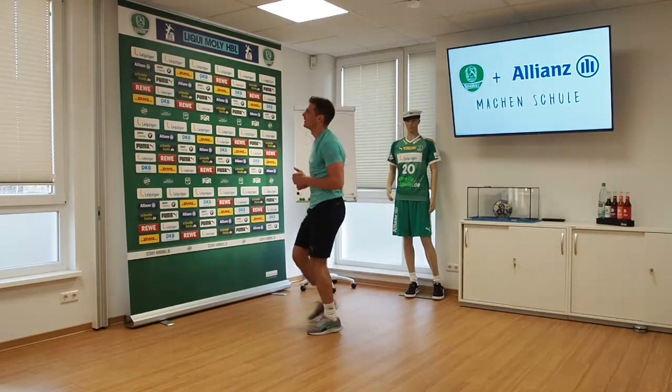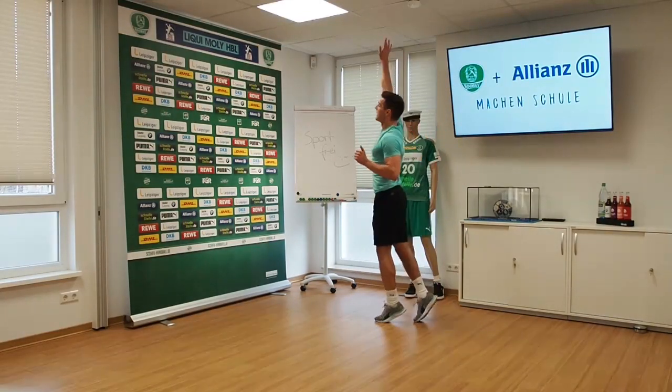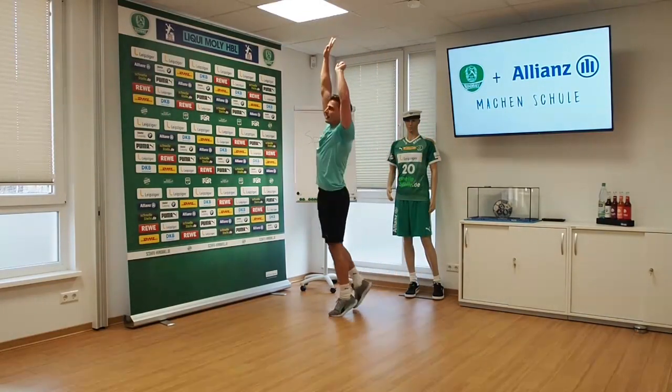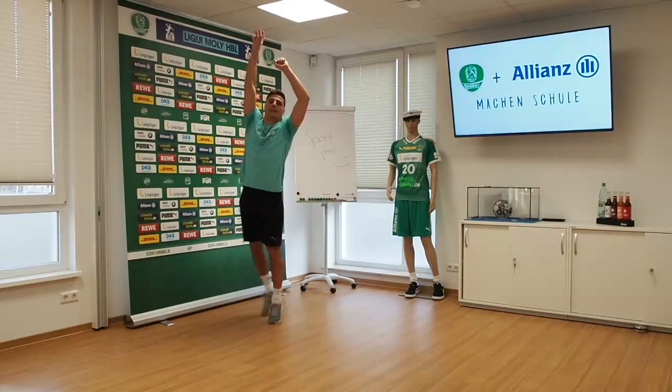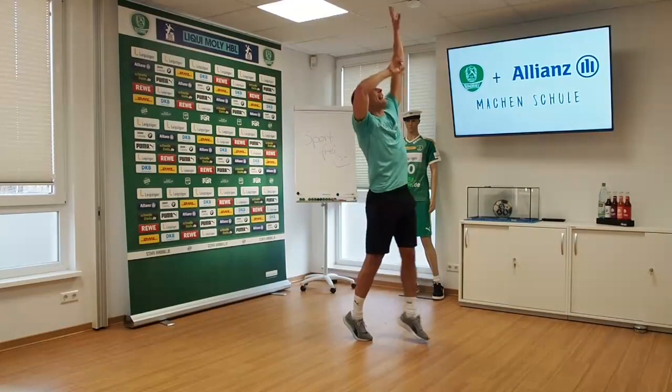And now we can spot some giraffes. So try to be a giraffe and stretch as high as you can. Stand on your tiptoes and stretch up.